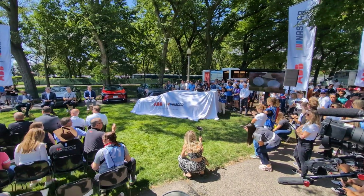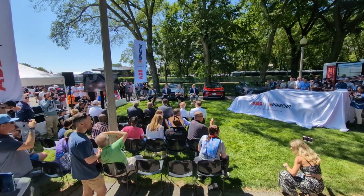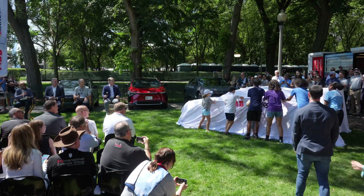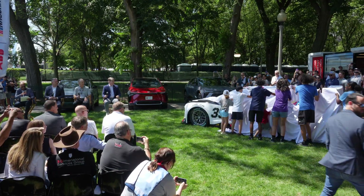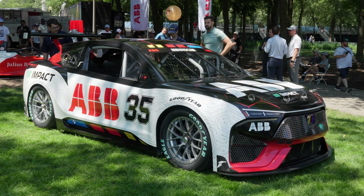We're here to announce a very special partnership — the founding partner of NASCAR's impact program. And we have a special prototype to unveil as part of that. Behold, the all-electric NASCAR prototype.